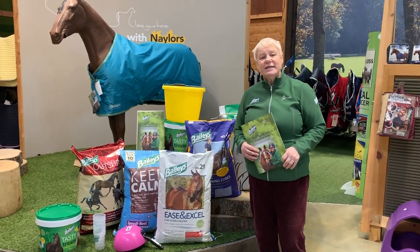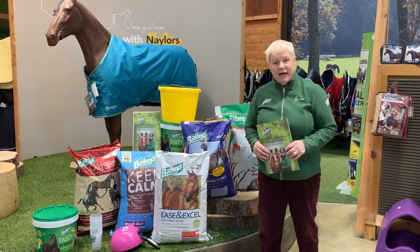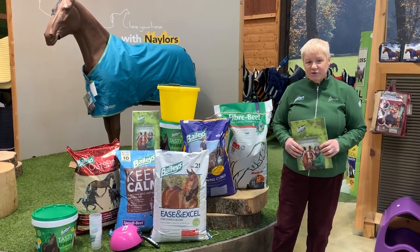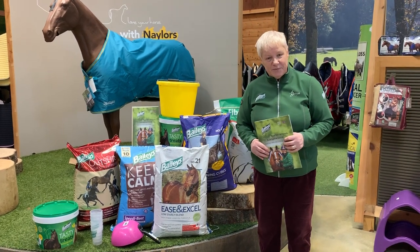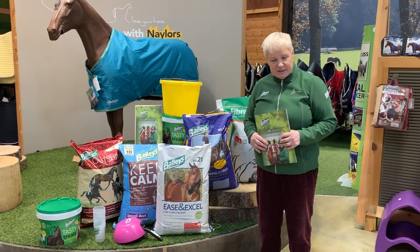Hello everybody, it's Caroline Dickens here, the Feed Advisor for Baylors Horse Feeds in the Northwest. Today I'm in one of the Northwest stores at Naylor's Equestrian and Country Store, and we're going to talk about weight gain for our horses and ponies.